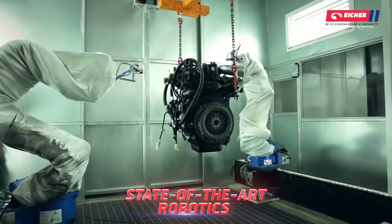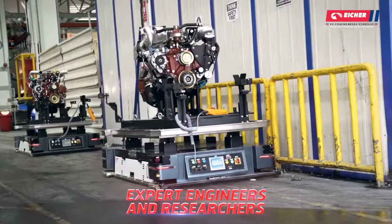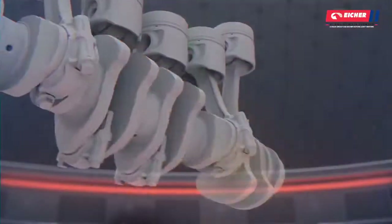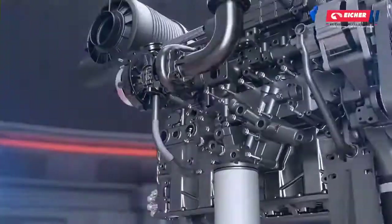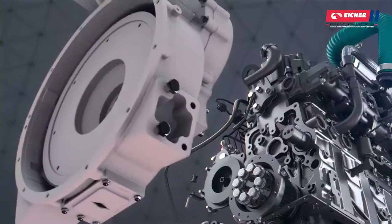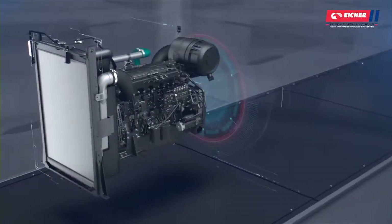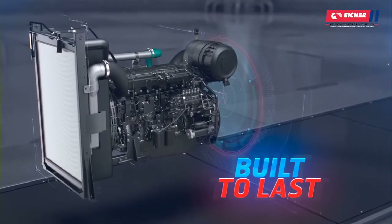It integrates state-of-the-art robotics and the best man-machine combinations to develop zero-defect engines that are setting new global benchmarks in reliability. The next generation of reliable engines from Eicher — engineered to outperform, built to last.